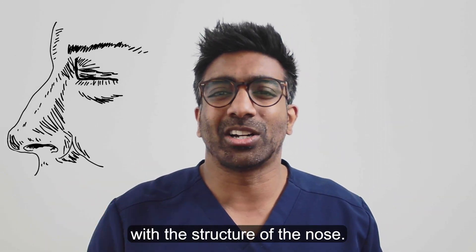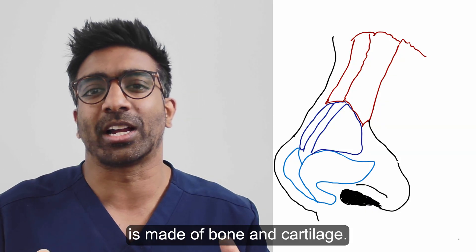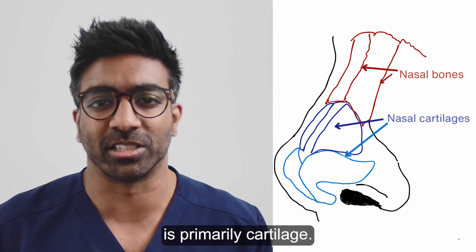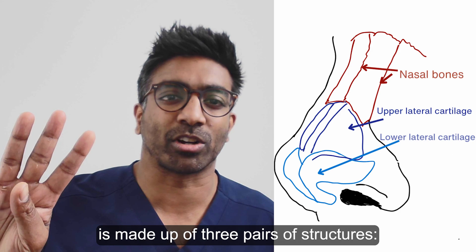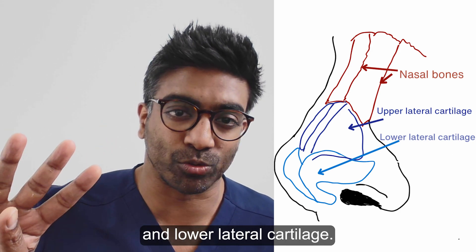So let's start with the structure of the nose. The framework of the nose is made of bone and cartilage. The upper portion is bone and the lower portion is primarily cartilage. The outer structure of the nose is made up of three pairs of structures: nasal bones, upper lateral cartilage and lower lateral cartilage.